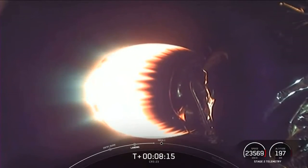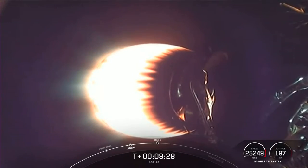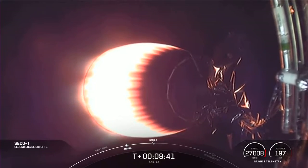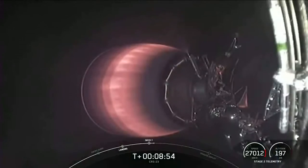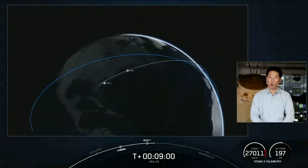The next event coming up is for the second stage. The Merlin Vacuum Engine will shut off in an event called Second Engine Cutoff, also known as SECO. And shortly after SECO, we'll be entering a coast phase and waiting for confirmation of a good orbit. SECO. Nominal orbit insertion. We did get confirmation of both SECO — second engine cutoff — and a nominal orbital insertion.